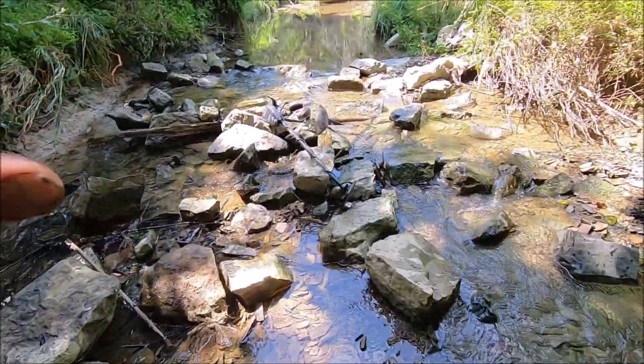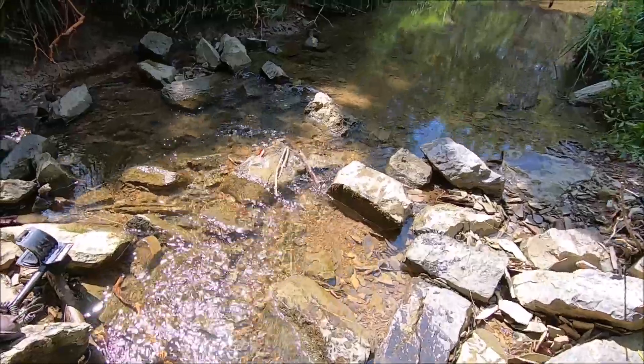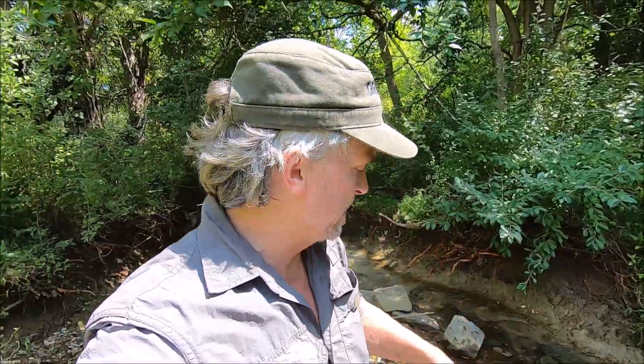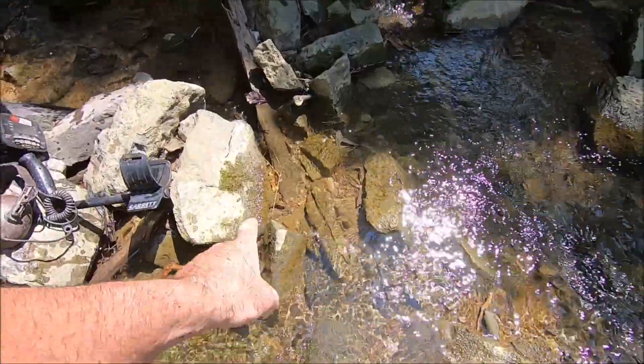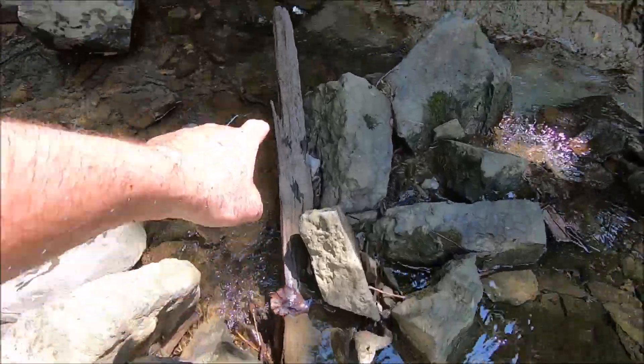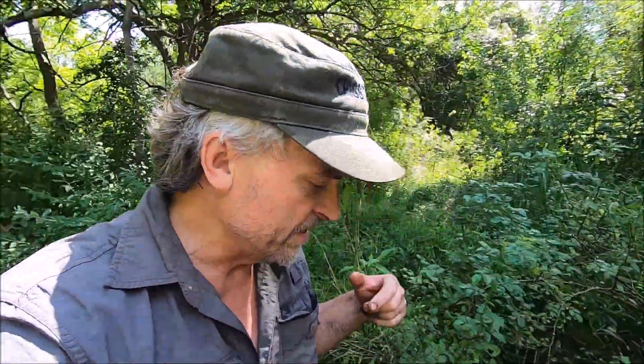I haven't even started detecting yet. I just got my stuff out and put together, and I was standing here kind of looking around, trying to figure this area out, when I see my first relic. I hadn't turned the machine on yet. I was looking at this piece of wood, trying to figure out if it was actually part of the crossing, and I was following it up and back down, just looking. So I have to ask you now — did you see what I saw?